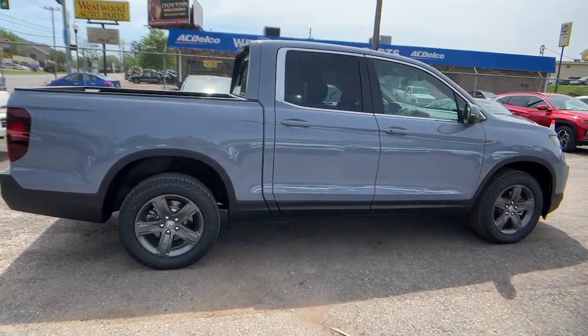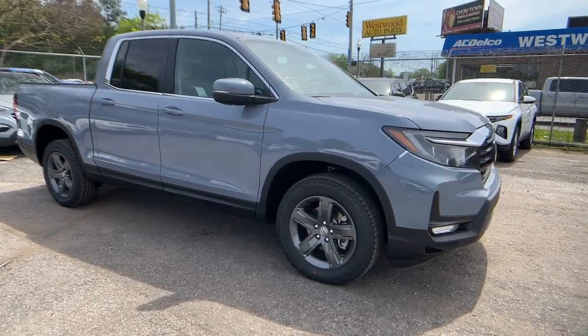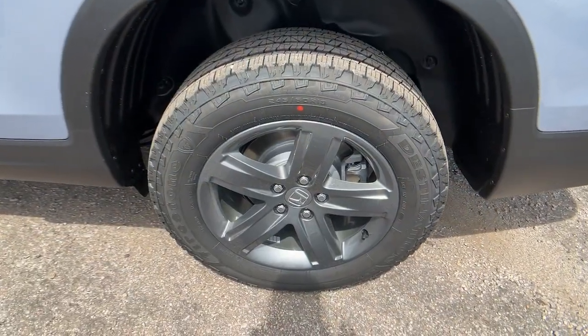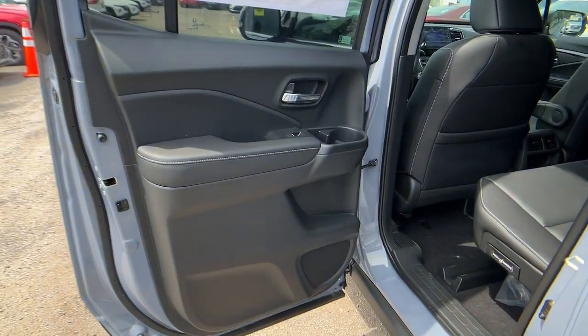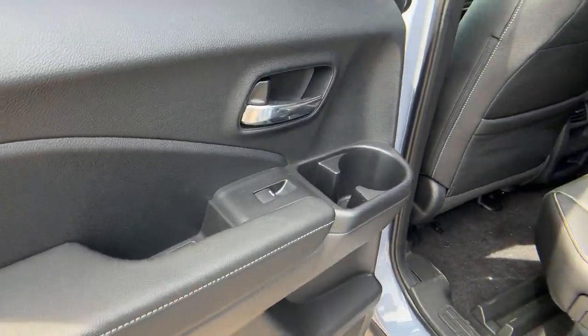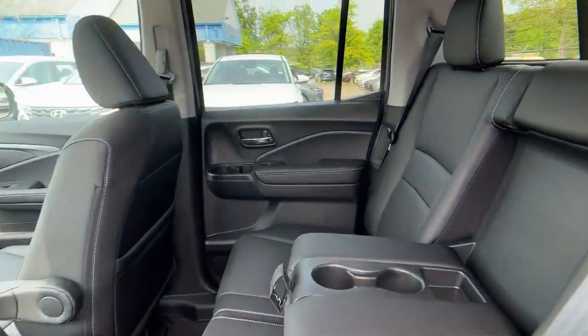These are just some of the great options this vehicle comes with: Apple CarPlay and/or Android Auto, keyless entry, sunroof/moonroof, fog lamps, satellite radio, power passenger seat, heated mirrors, steering wheel audio controls, rear AC, and power driver seat.